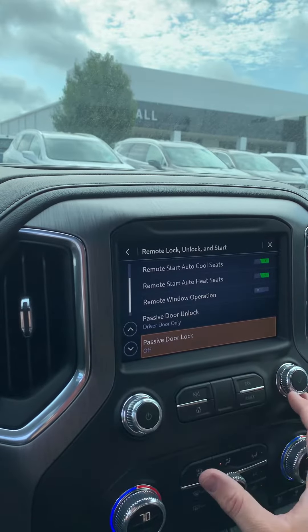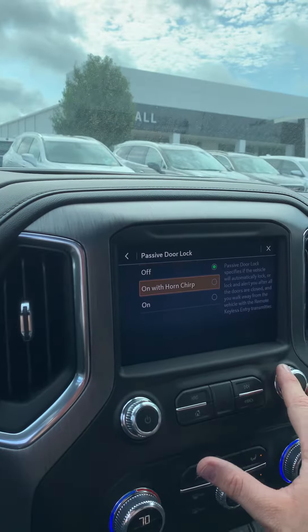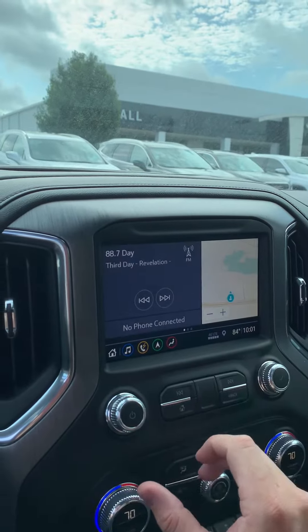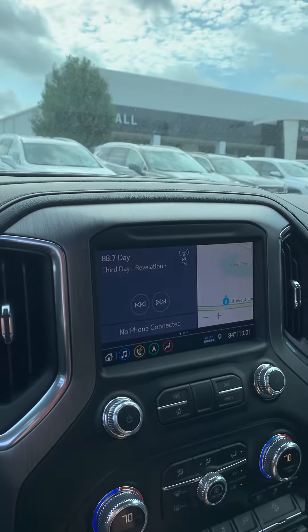All the way at the bottom there is the passive door lock feature. We're going to turn that on with chirp, and then we're going to back all the way out. We're going to shut the truck off — I'm going to grab the keys — and you'll see when I close the door and walk away, the horn is going to chirp.